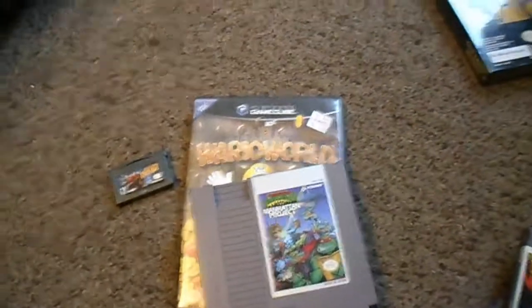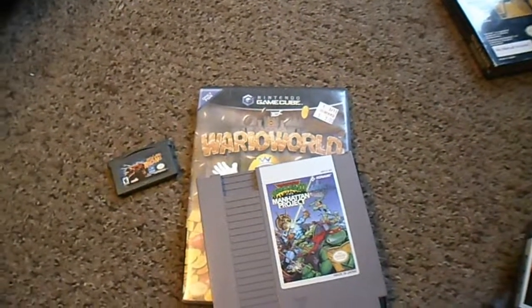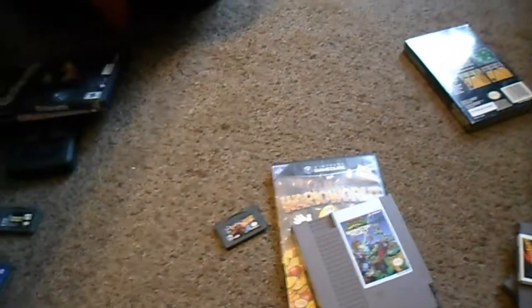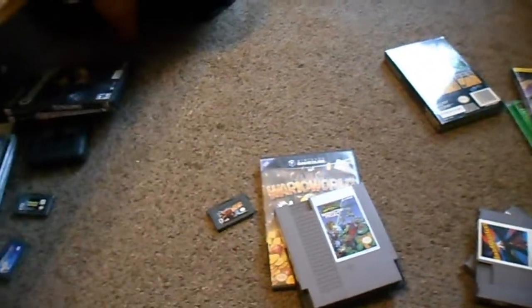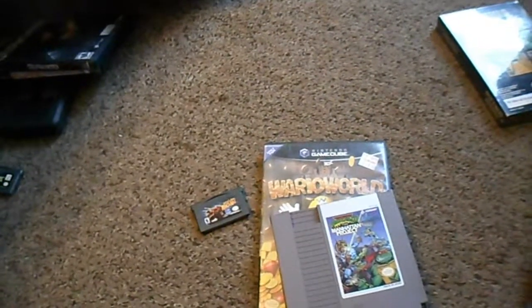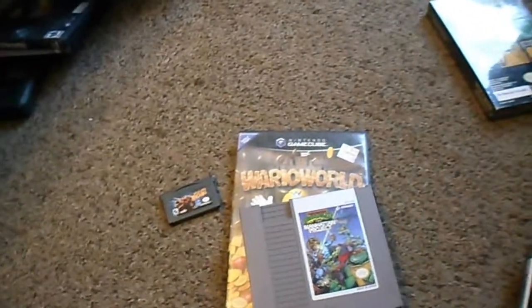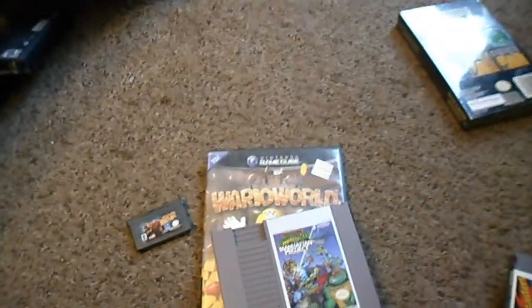Finding Mario Bros. 2 and Manhattan Project for four bucks each was just a joy. The deals are out there — you just have to happen to be there at the right time and hope that someone has traded in some good things. A lot of stores nowadays like to raise the prices of these games, and it's really frustrating because they'll even raise them higher than they are online — and it's just not worth it then. I truly try hard to find the best deals. I only wish the best for you guys, because it is a good feeling when you can find these games for cheap. I hope you all are doing well — I'll see you next video. God bless, take care, see you next time.